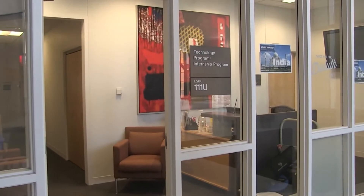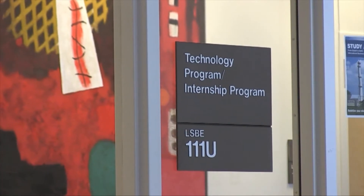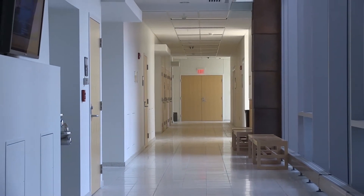The Technology Program Office is where students can obtain one of the 50 loaner laptop computers for academic use or gain assistance with any computer issues. Down this hall are classrooms, study areas, and the boardroom.